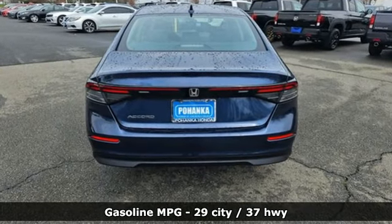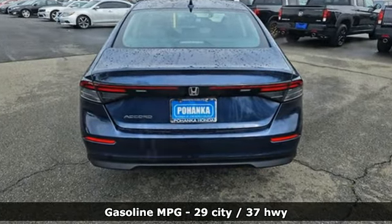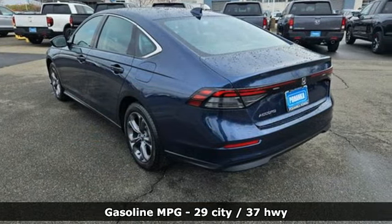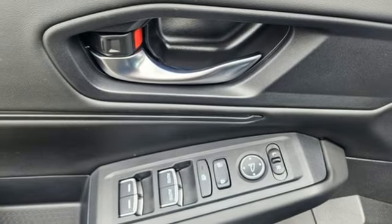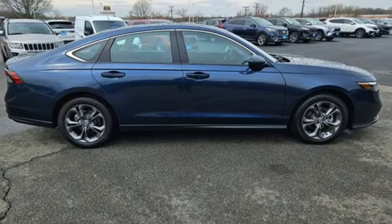A great vehicle is comprised of great features like these: streaming audio, Wi-Fi hotspot, dual zone climate control, steering assist cruise control, and doors and push button start proximity key.